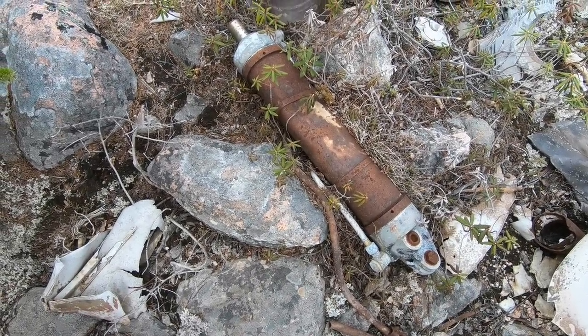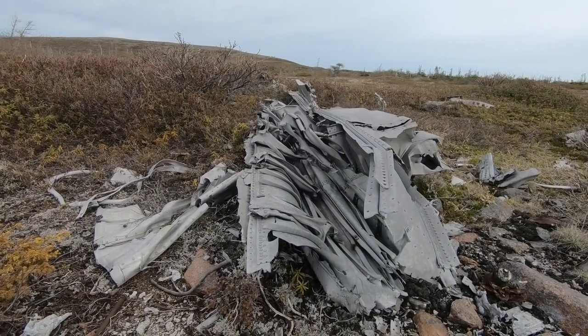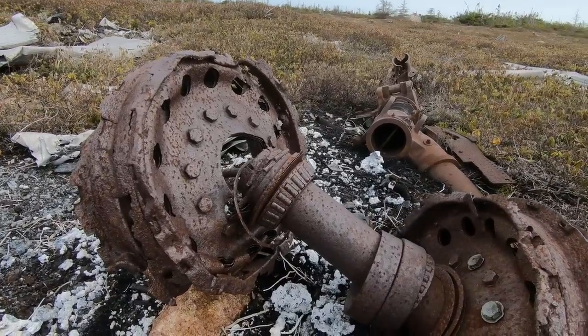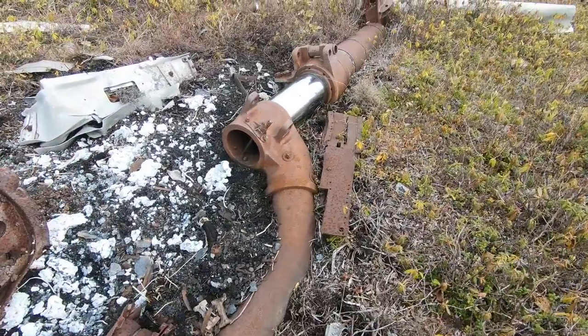The site is a memorial site, so if you come up here be careful where you're walking — there are five servicemen buried here. Here's a part of the landing gear: the wheel, the bearings, and the retractable struts.